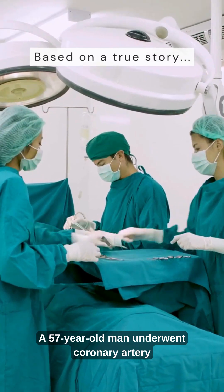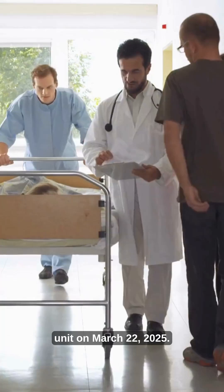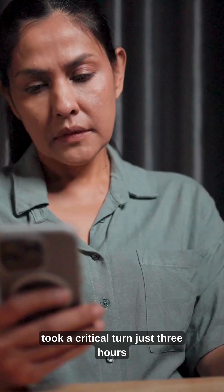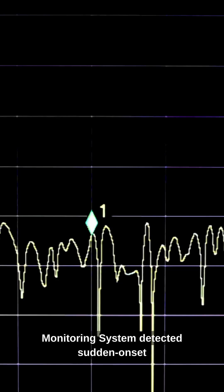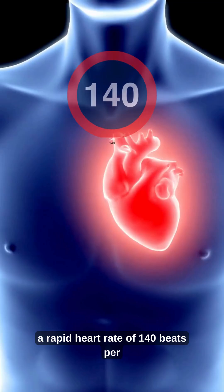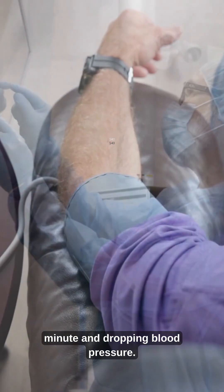A 57-year-old man underwent coronary artery bypass surgery and was shifted to the recovery unit on March 22, 2025. What appeared to be a routine recovery took a critical turn just three hours later when the LifeScience Continuous Monitoring System detected sudden-onset atrial flutter, a dangerous abnormal heart rhythm with a rapid heart rate of 140 beats per minute and dropping blood pressure.